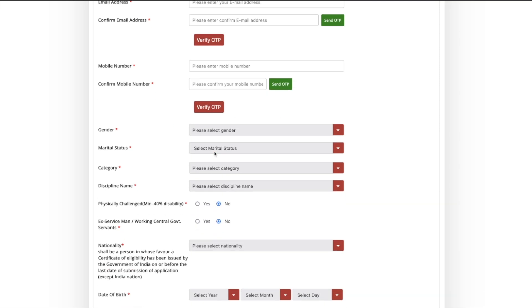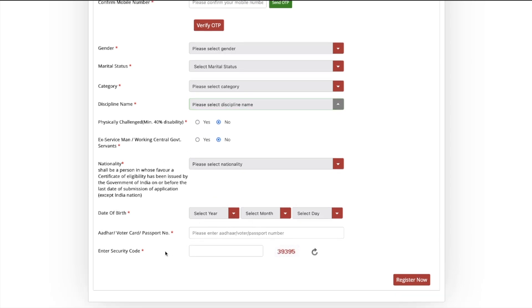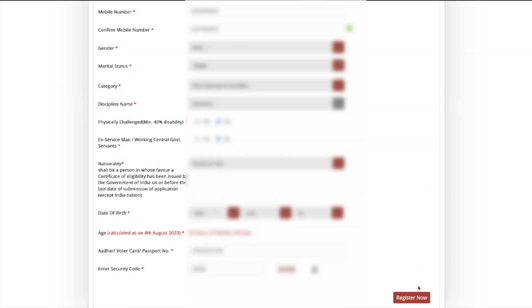You have to fill your mobile number, send an OTP, and verify it. Then fill in gender, marital status, category, discipline name — meaning which discipline you want to apply for — whether you are physically challenged or an ex-serviceman, your nationality, date of birth, Aadhaar or voter ID or passport number, and the security code. Once done, click Register Now.